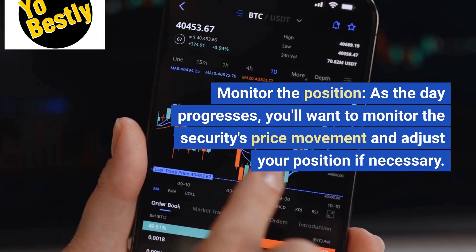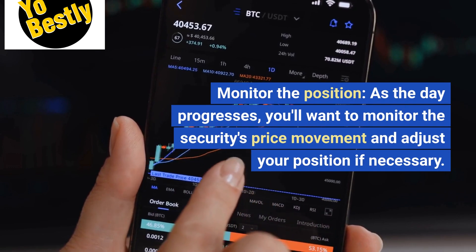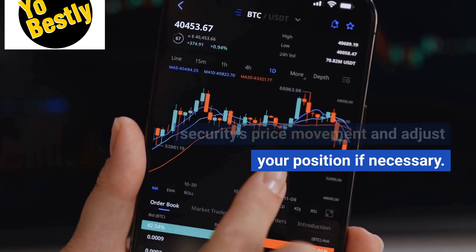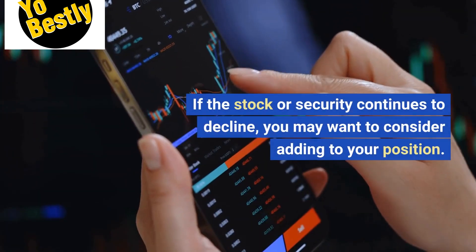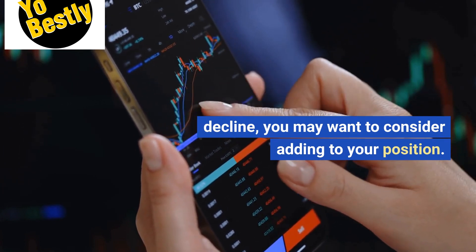Monitor the position. As the day progresses, you'll want to monitor the security's price movement and adjust your position if necessary. If the stock or security continues to decline, you may want to consider adding to your position.